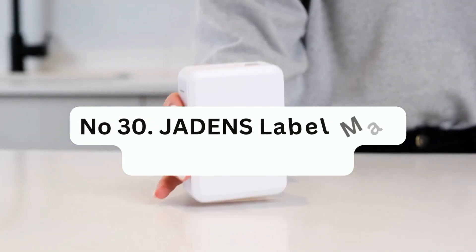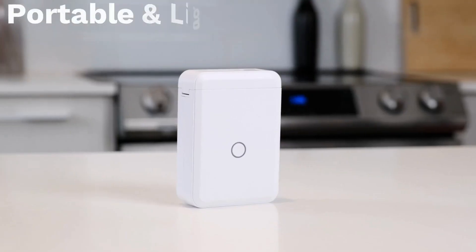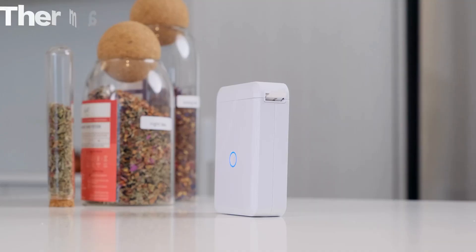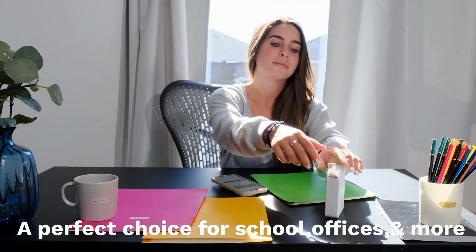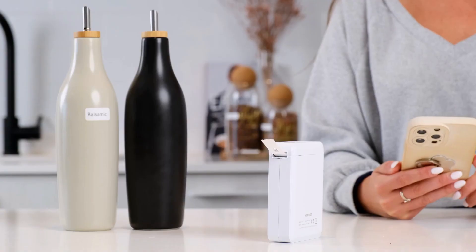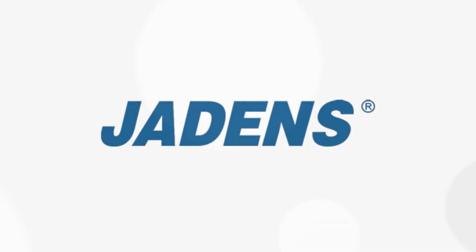And finally, Number 30: Jaden's Label Maker Machine with tape. This is a great device for creating labels and stickers on the go. The compact size and wireless printing capabilities make it very convenient. The app offers a variety of fonts, languages, and borders, which is also a useful feature. And these were the Top 30 Gadgets Under $30.